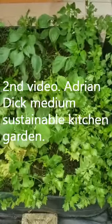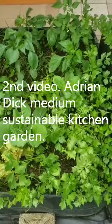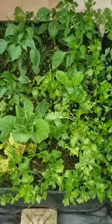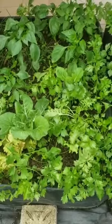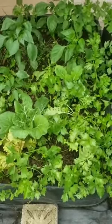Hi, good morning. Second video, 2021 Grow It Yourself Challenge, medium category. The bed is six feet long, four feet wide. Crops include lettuce, pak choy, kale, celery, scythe, sweet pepper, tomatoes, and cucumbers.